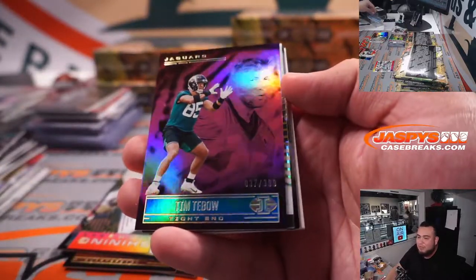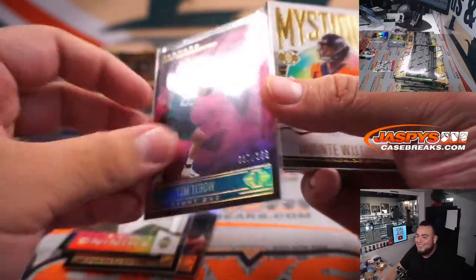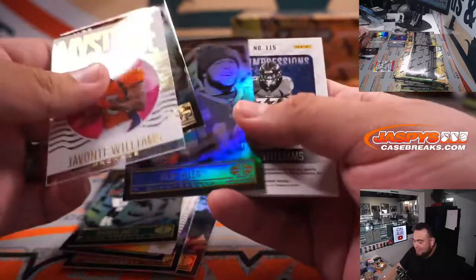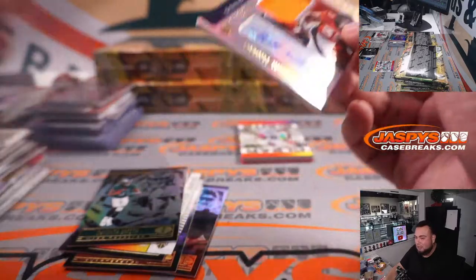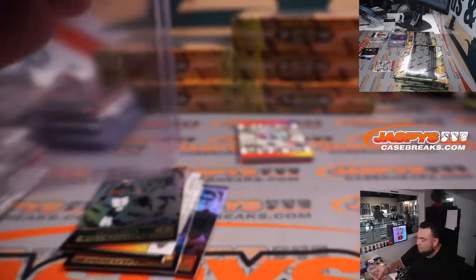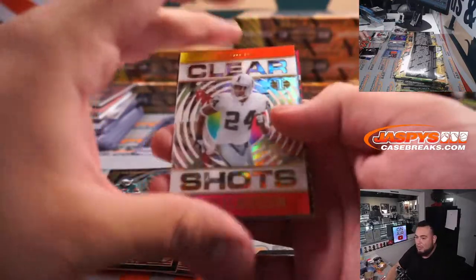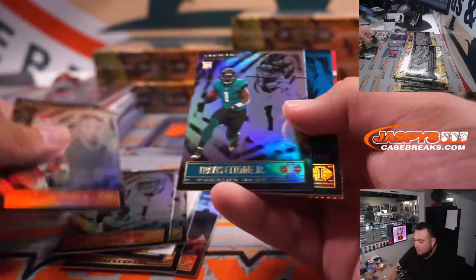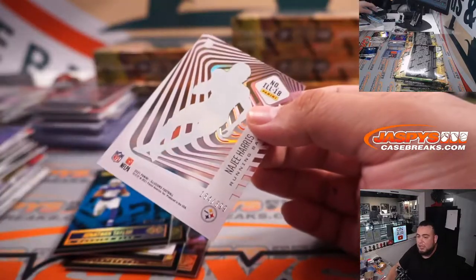Tim Tebow — what? Don't tell me they have Tim Tebow autographs in here. The 399 — that's awesome. That'll probably actually sell well. Javonte Williams little patch autograph, First Impressions.